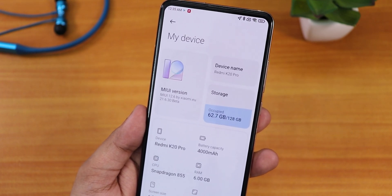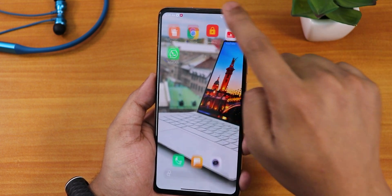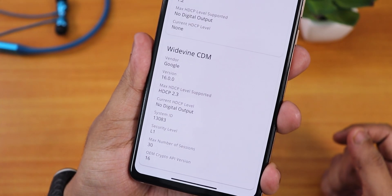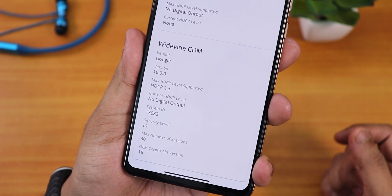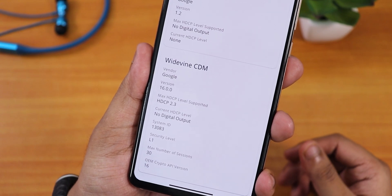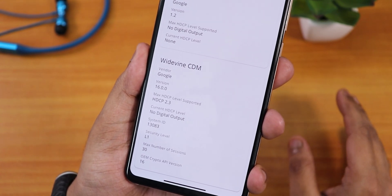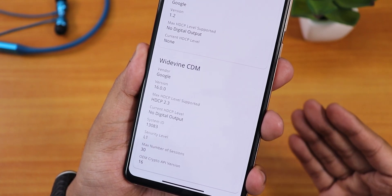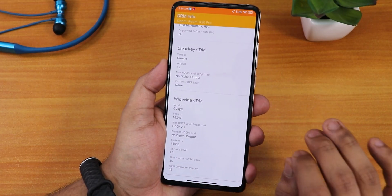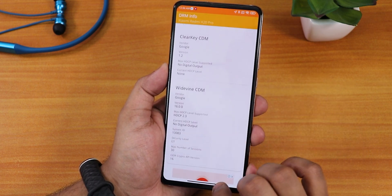The most interesting thing is actually working. If I open the DRM Info app right now — we have successfully gained the L1 certification from L3! The security level now shows as L1 in the DRM Info app. So in this ROM, if I try to stream Netflix or Amazon Prime it will actually work. This is for anyone who lost their DRM certification permanently — this is the ROM to flash to get the L1 certification.